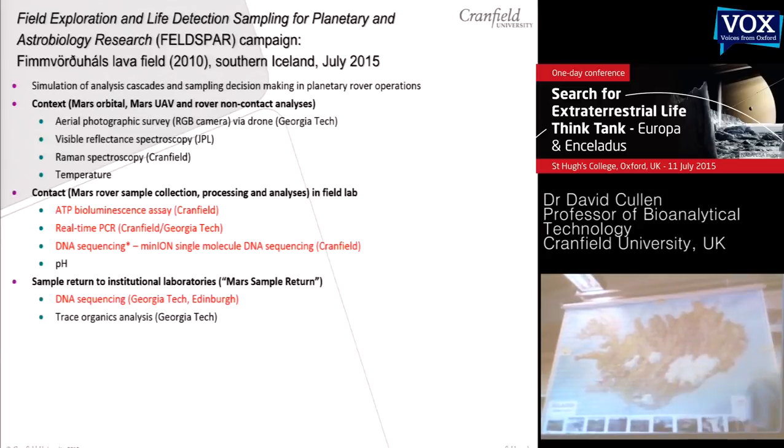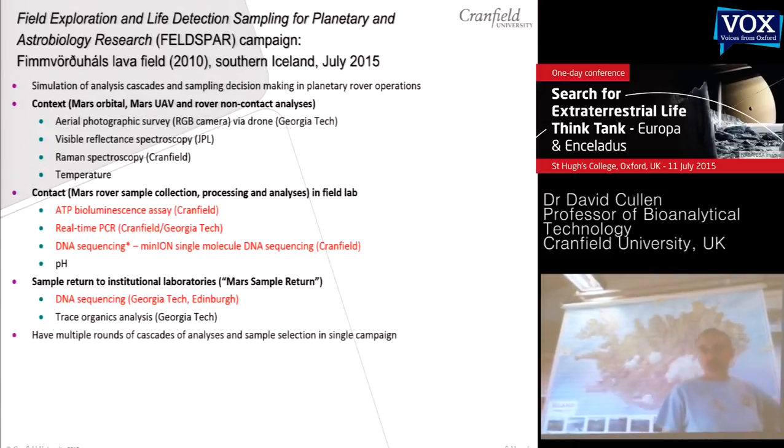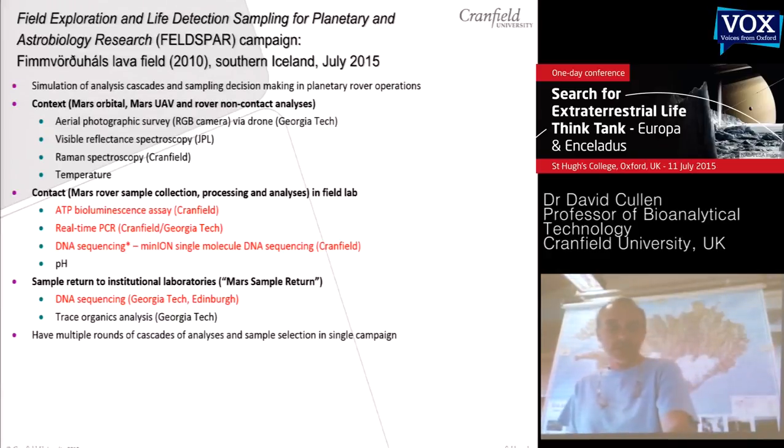Within this context, we're then looking to take samples back to institutional laboratories — the equivalent of mass sample return. What we're trying to do is have multiple cycles in a single field campaign to simulate what happens in a typical planetary exploration mission, where you have a limited time to get data and then make decisions about where you sample next, simulating those cycles of activity leading up to decisions about which samples to take back to institutional laboratories.